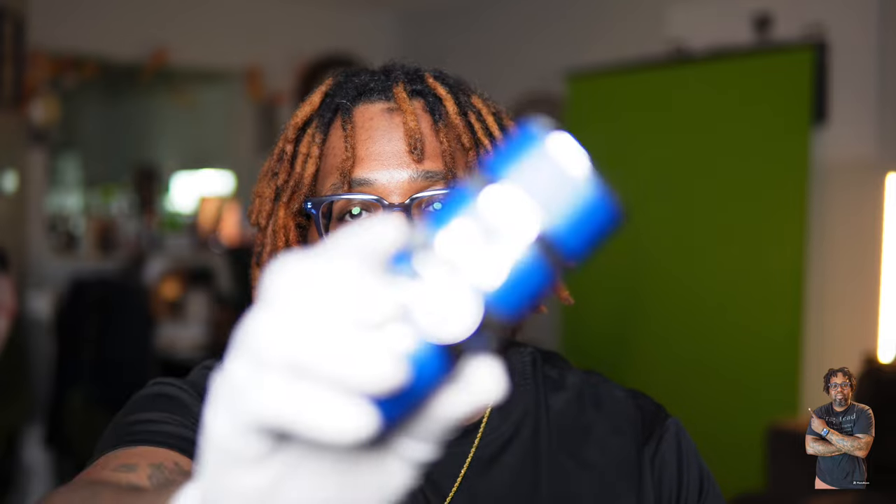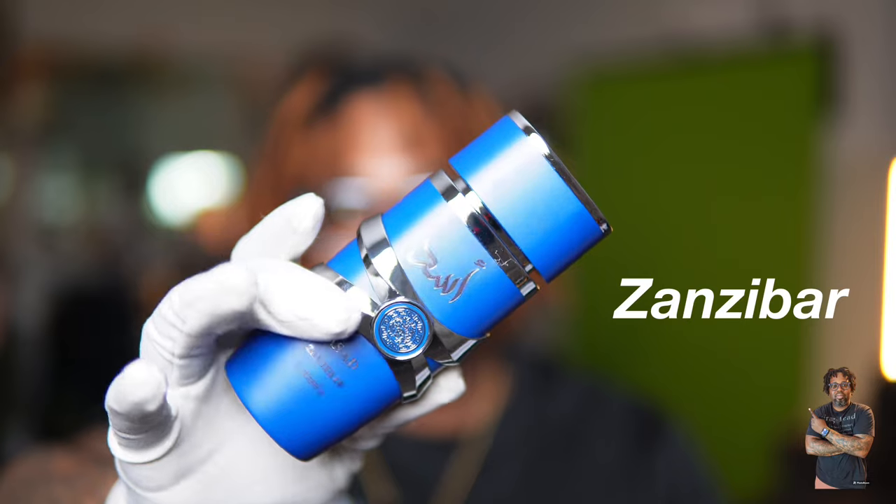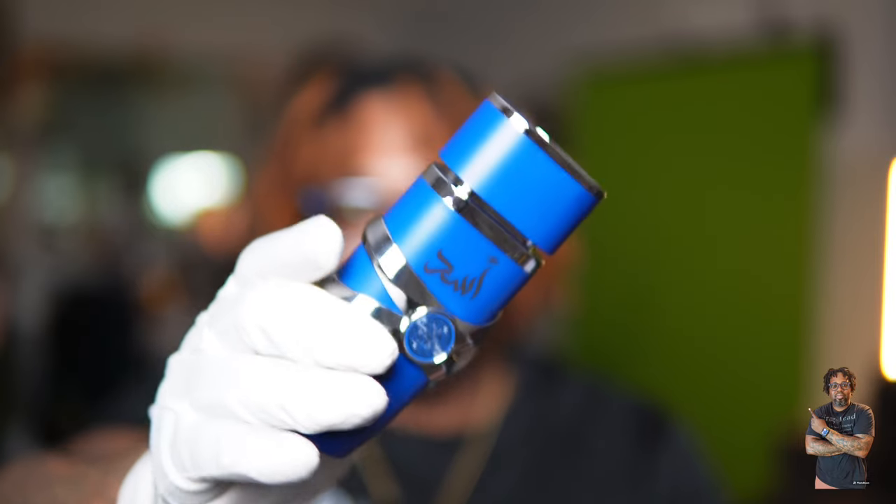Lattafa has a new release called Asad Zinnbar. I liked the first Lattafa Asad — that was a take on the Or Sauvage Elixir, a real nice clone for the price point, you can't beat it. This new one has the same kind of bottle design except the color is a royal blue.